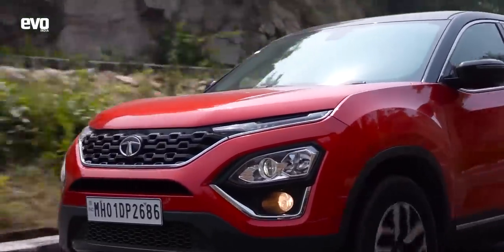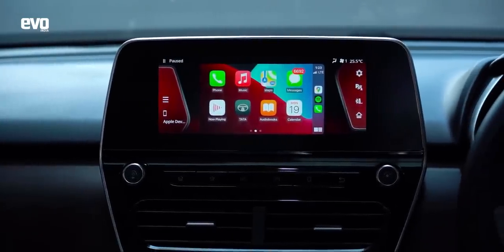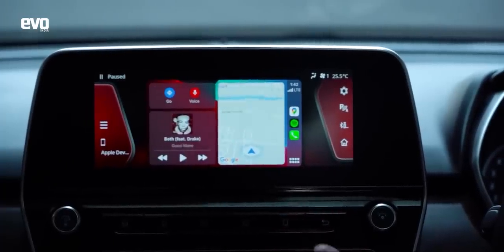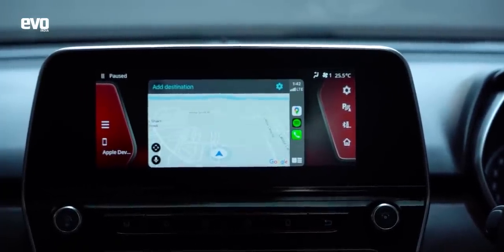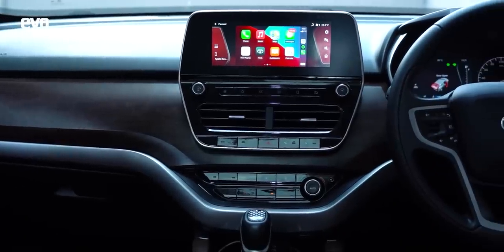Stuff that Tata Motors engineers could have done better: number one, the infotainment. You've got the screen, but all the real estate is not used for the CarPlay or Android Auto display, which ends up looking very small — you can't navigate or see the map well. That should be sorted out with an update. Second, all this glossy black leaves a lot of fingerprints — actually something very similar to the Land Rover, which also has glossy black bits everywhere that need wiping every morning.